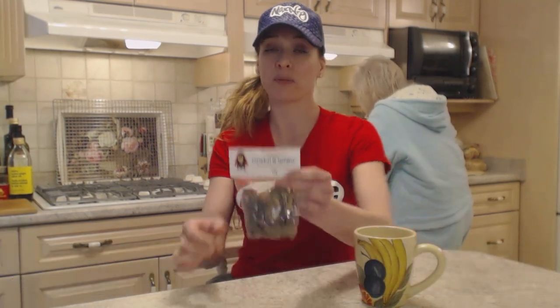Hi there, I'm Kimberly Turner from cookingwithkimberly.com and this is what I say about European Fine Foods Forest Mushrooms.